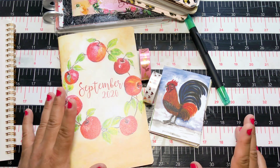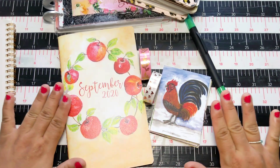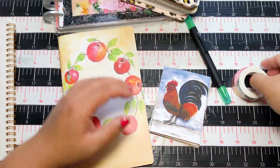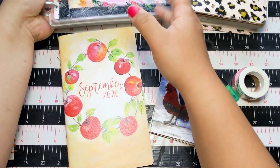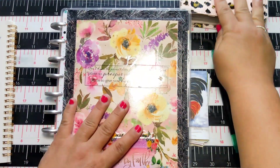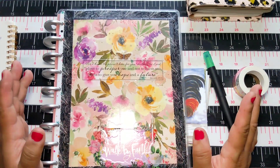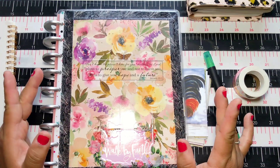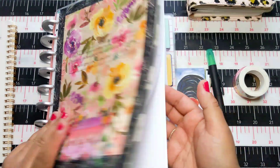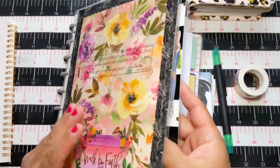Think about what you really need. Do you want to do the whole Planner Perfect method, scripting everything out, or do you really want the pretty stuff? If you just want to do the method and follow her videos, you don't need all the pretty stuff. All you need is a notebook and a pen. Most everybody has those around the house. Right now with back-to-school sales you can get a notebook for under a dollar, and a nice pen for under five bucks.